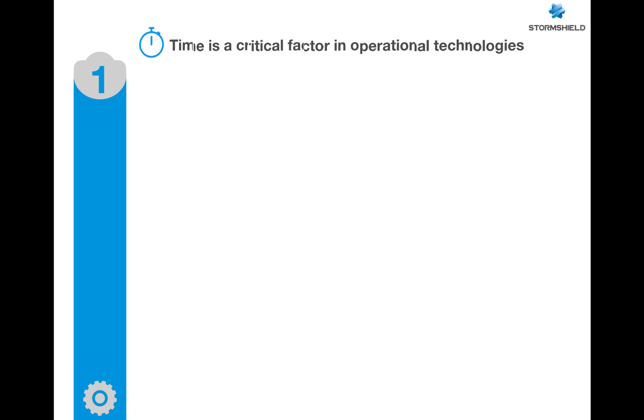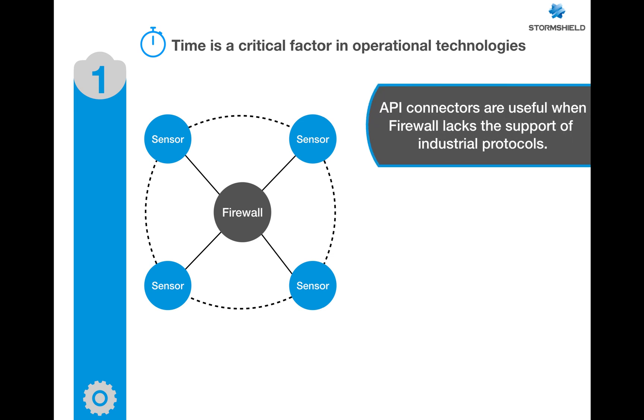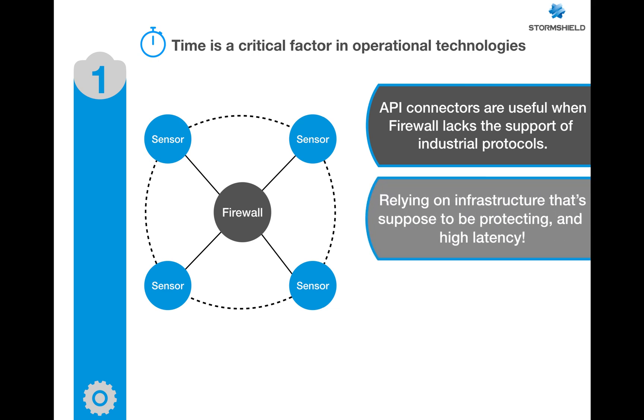Time is a critical factor in operational technologies. You will see solutions with a firewall at the core connected to different visibility sensors — it is a good use of APIs. We at Stormshield have easy-to-integrate APIs; however, API connectors are useful only when the firewall lacks support for some industrial protocols, and the drawback is that it relies on infrastructure that's supposed to be protecting you, with high latency in this approach.